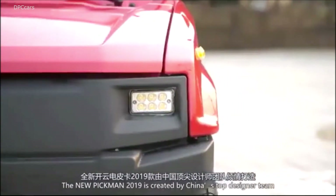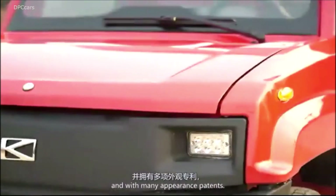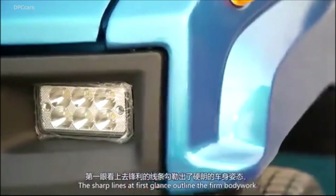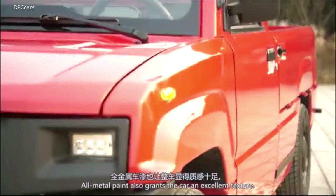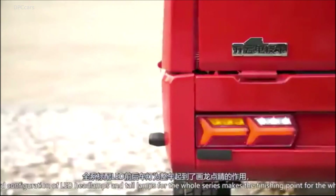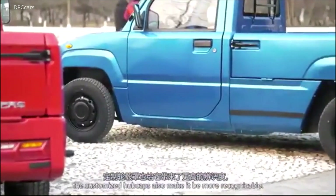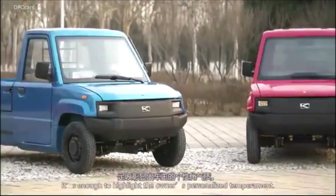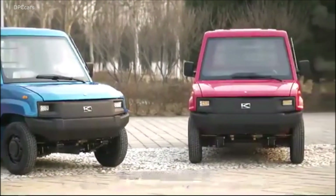However, the power output of the motor is just 3 kilowatts, or 4 horsepower, with a maximum speed of 40 kilometers per hour, which is 25 miles per hour. There's no disclosed torque figures, but the brochure says a large torque motor and rear wheel drive system to provide sufficient power for the vehicle.